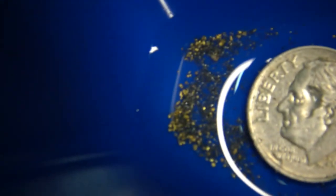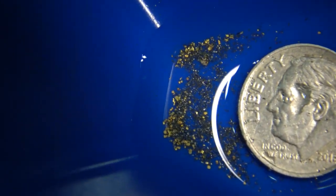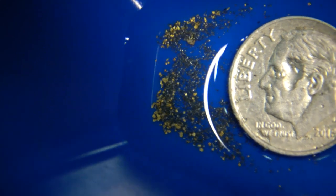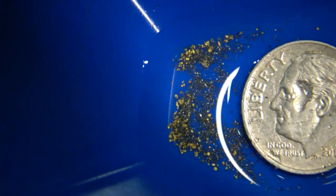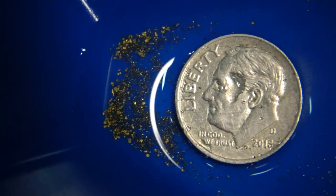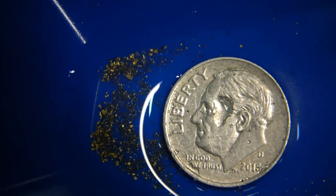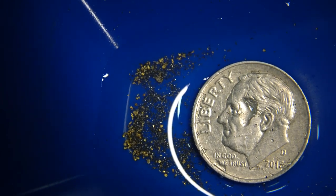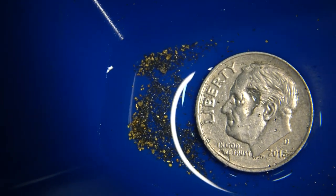So now we'll switch over to the gold recovery from that other dirt. And you can see there's a lot more gold recovered out of that dirt, which was probably maybe two quarts total when it was washed out. So there you have it — the Gold Drop and its very fine gold recovery of glacial gold. Well, thank you Steve Darny for sending me these samples to run through the Gold Drop, and thanks to the rest of you for being interested. Thanks for watching.